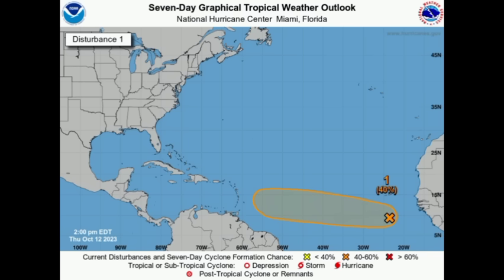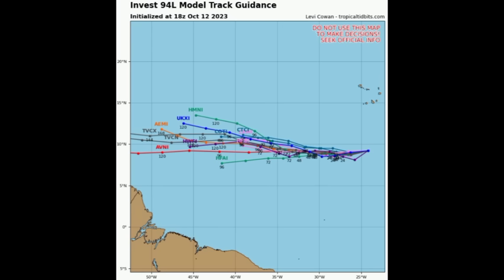As it relates to Invest 94L, the latest from the National Hurricane Center shows there is now a 40 percent chance of development. This area is no longer highlighted in yellow — it is now orange, which means a medium chance of development. Again, 40 percent chance, and we're seeing that the westward trend continues. Looking at the model track guidance, this continuous westward motion is expected of the system, so the eastern Caribbean will definitely have to be on watch for next week.